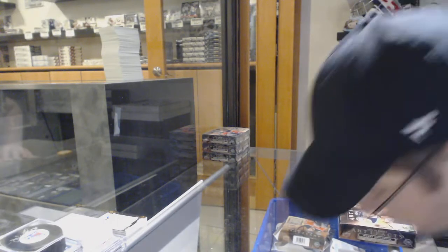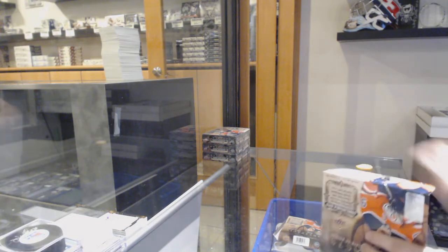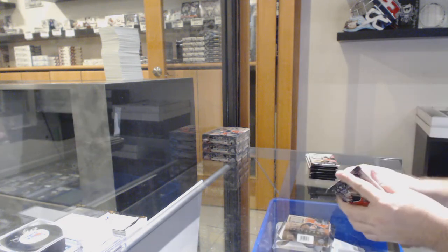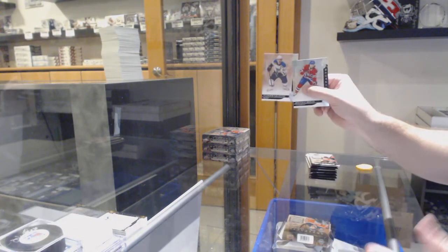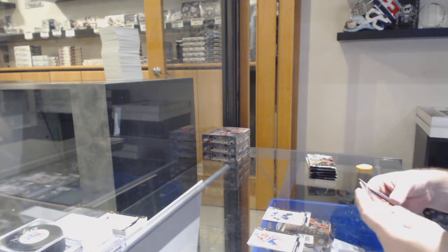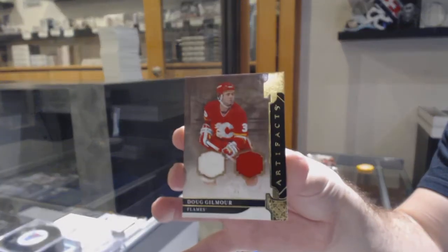Are you serious? Jesus. Good for you. That is a beast. $6.99 for the Blues of Tarasenko. Instantly. Wow. $99 Gilmore, Calgary Flames.